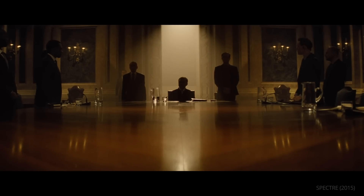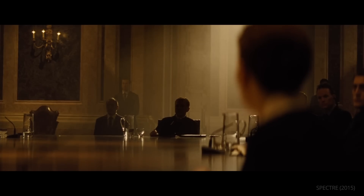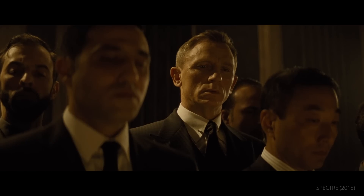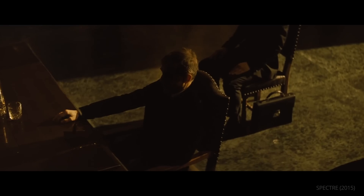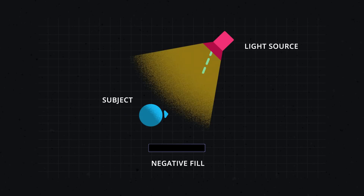Meanwhile, in Spectre, Hoytema leaned on retro lighting motifs. Here, the villain is lit in silhouette — a classic film noir technique brought into the 21st century by Hoytema's use of hard directional light. The rest of the space is lit with soft ambient practicals. In order to keep that light off of the villain, Hoytema employed negative fill, which blocks light from hitting a subject using a black solid such as a flag.